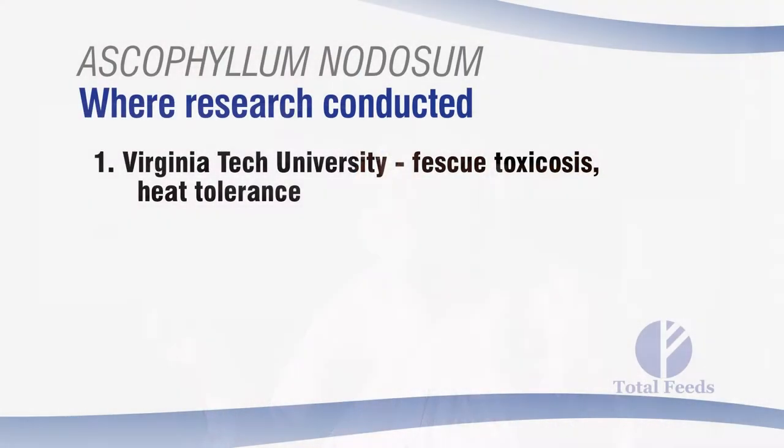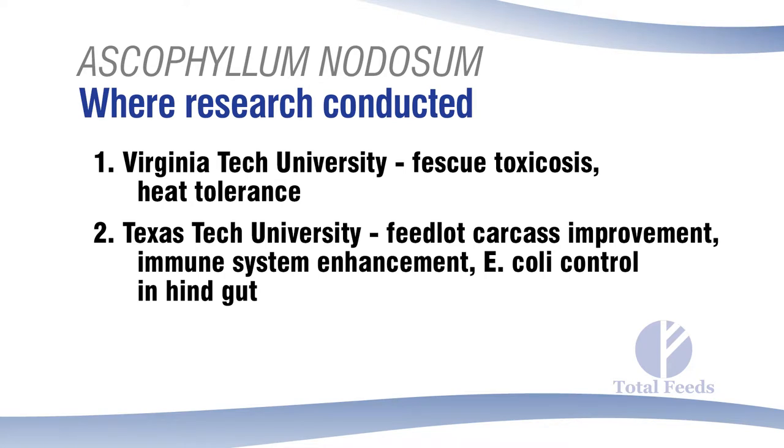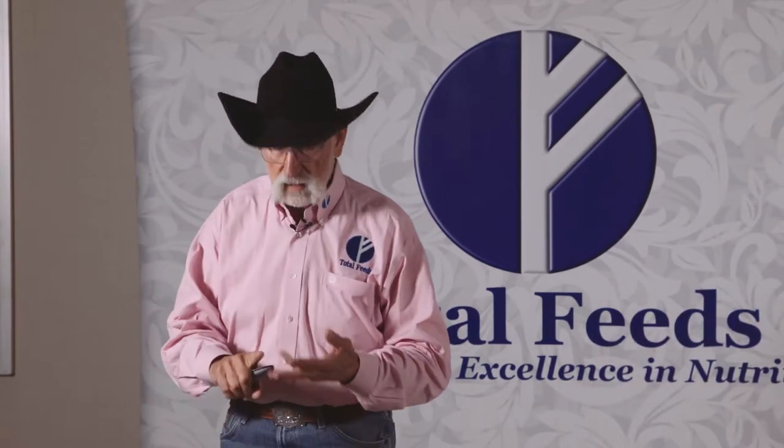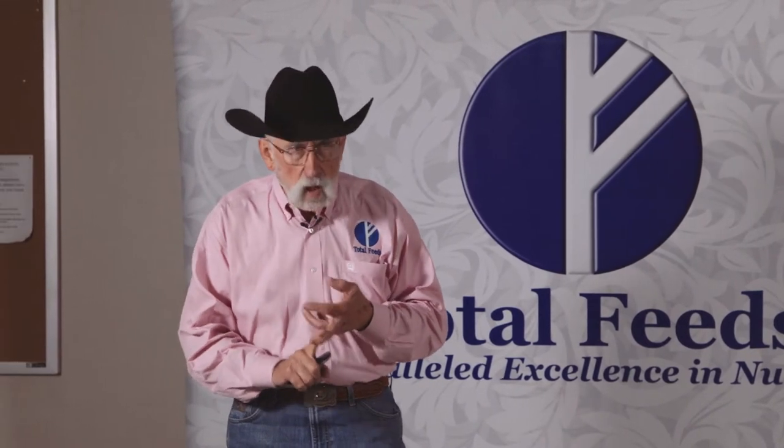They brought cattle that had been on fescue grass from Virginia to Texas Tech University, put them in the feedlot and fed them out. They found some really interesting things: first, the animals traveled better and had fewer health problems. Second, these animals had a much better carcass quality — the quality grade on those animals was much better at the end of the feeding period.